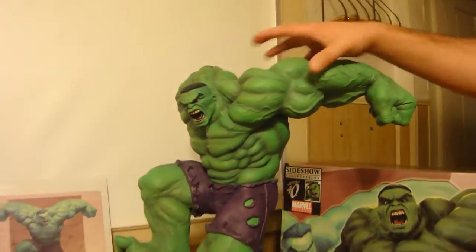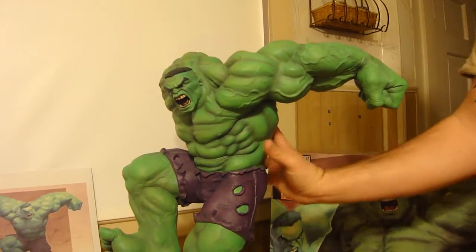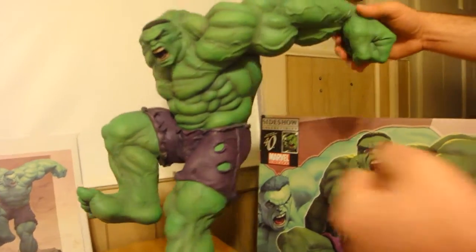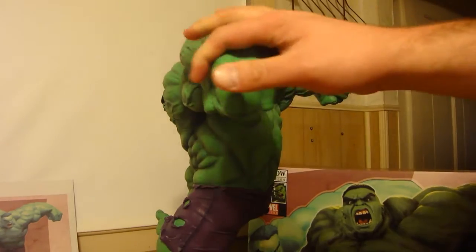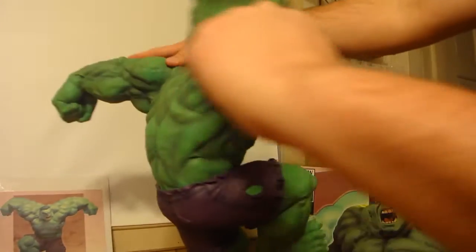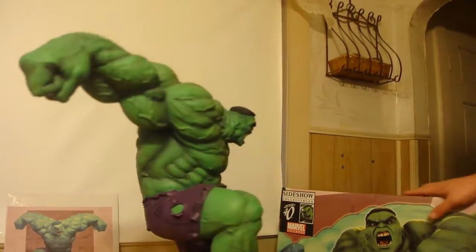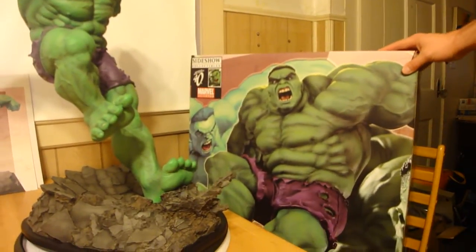This is the Hulk that he did. It's pretty huge, as you can see. Just like the other Hulk Premium Format, it's a little bit smaller than the Hulk Premium Format, but you can see my fist up against this fist. It's pretty good size. And the box is pretty huge, too, though it was much smaller than the Hulk Premium Format box.